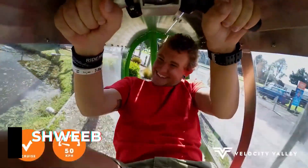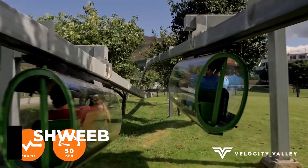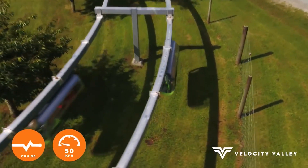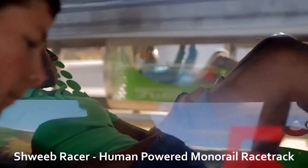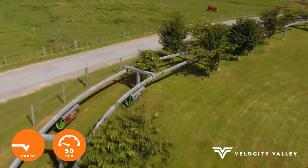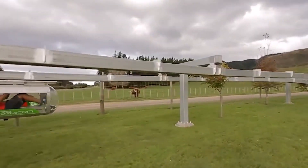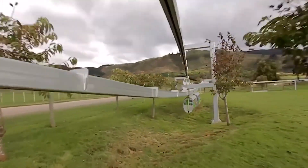This is the first human-powered monorail line in the world. It's located in New Zealand, and the visitors of Rotorua Adventure Park get to enjoy this incredible invention. The monorail line is 656.2 feet long, the racing pods can accelerate up to 28 miles per hour, and are suspended 6.6 feet above the ground. The configuration of the line allows people to enjoy a race competition, or a quiet ride with some wonderful views. For comfortable riding in any situation, a 7-speed system is provided.